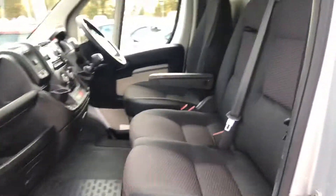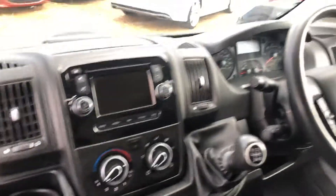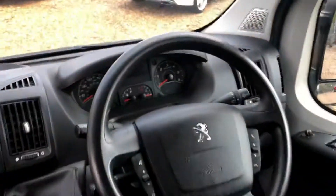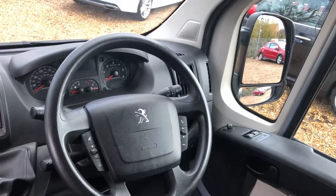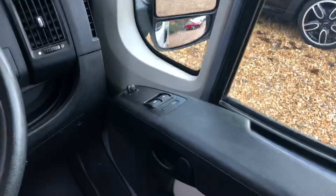Here's the cab — three seats in the front. There's a stereo system with sat nav, it's got Bluetooth, air conditioning, a multifunctional steering wheel, and your windows and mirrors.